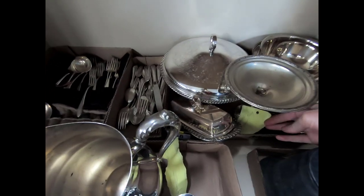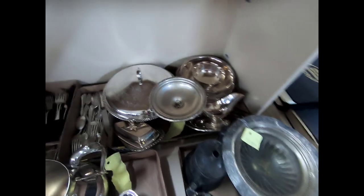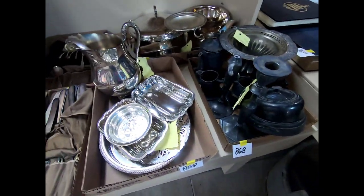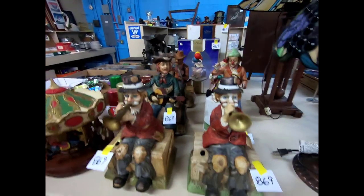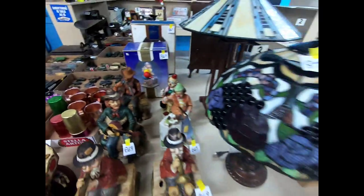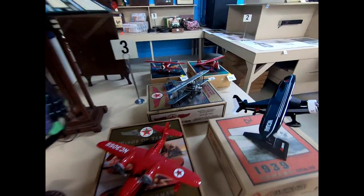Then we have some different silverware — silver-plated. This is a candy holder by Rogers — I think a lot of this is Rogers silverware, silver plate. Now we have some Melody in Motion: the carousel trumpet player and different ones back in there. Then we have some more Tiffany-style lamps and Wings of Texaco — I'll show you those in a minute.